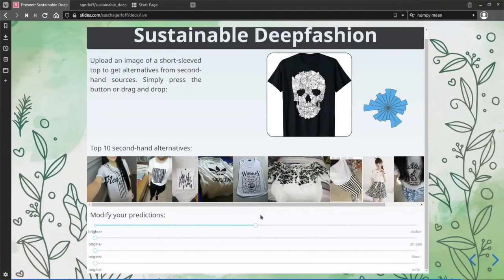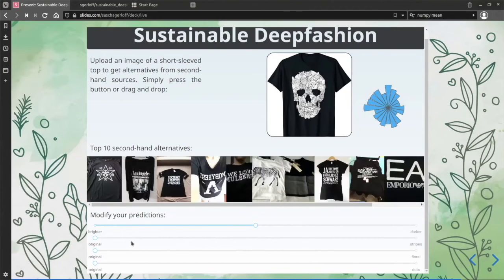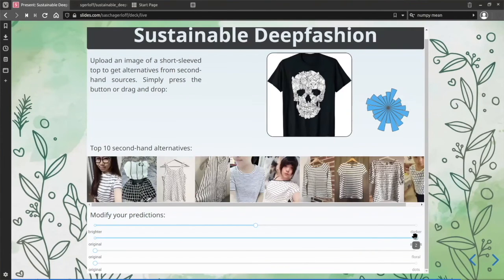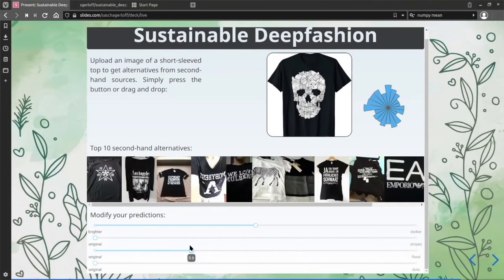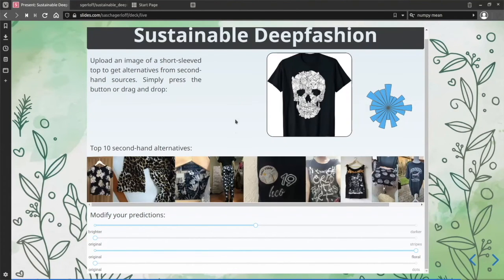We could even identify directions in our dataset — like adding stripes. There's a mean direction where stripes appear, so if Giertel pumps up the stripe slider, we will suddenly see much more stripes. If done more subtly, we get something in between. We can even go on to a floral palette, just for fun. Please try this yourself in a moment.